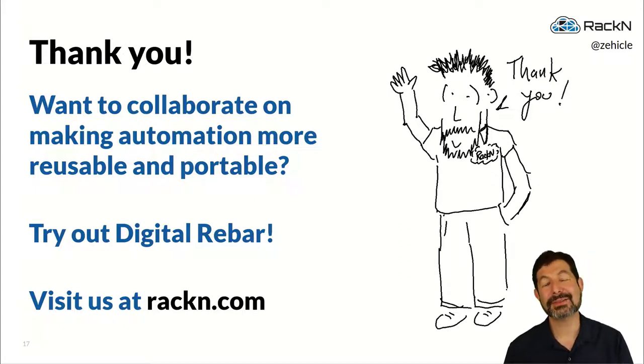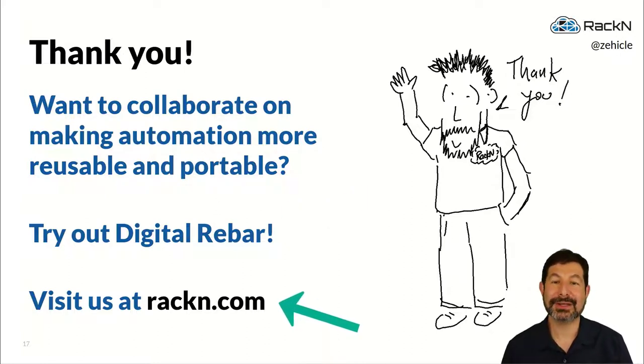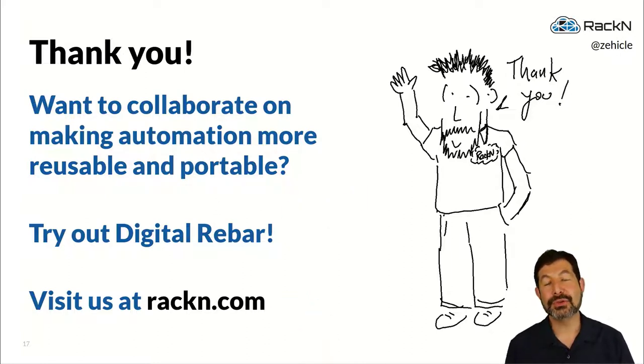I hope this was helpful. We get very passionate and excited about infrastructure as code and reusable automation — it's something we work very closely with our customers to do and build. Try out our product Digital Rebar; it epitomizes exactly the type of thinking I've been talking about here. We want you to participate and collaborate with us in building this type of reusable automation, get it working for you, and let's make it work for everybody. Check us out at rackn.com.